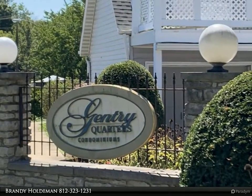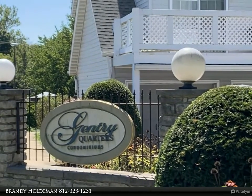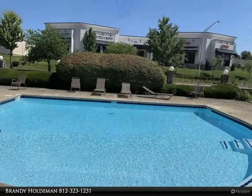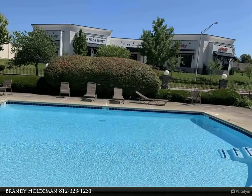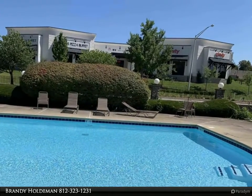Large two-bedroom, two-bath condo close to Eastside Shopping, restaurants, entertainment, and near IU. Condo has vaulted ceilings and is on the bus line. Open living room and kitchen with sliding glass door to an 11 by 8 screened porch.